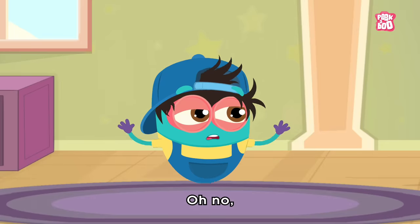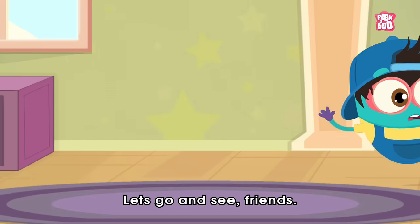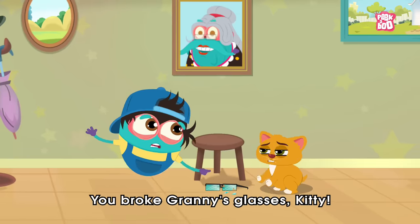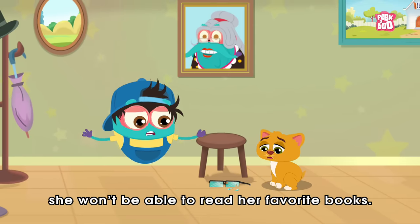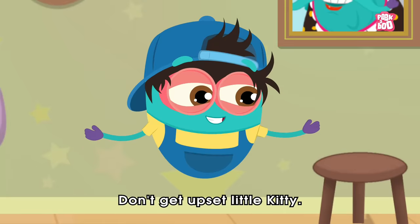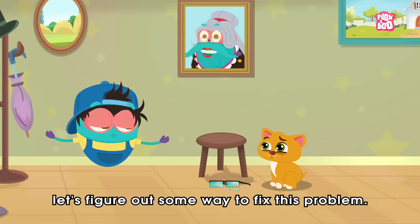Oh no, what was that sound? Let's go and see, friends. Oh no, you broke Granny's glasses, Kitty. Now without the glasses, she won't be able to read her favorite books. Don't get upset, little Kitty. Let's figure out some way to fix this problem.